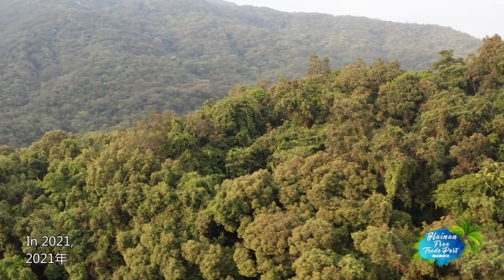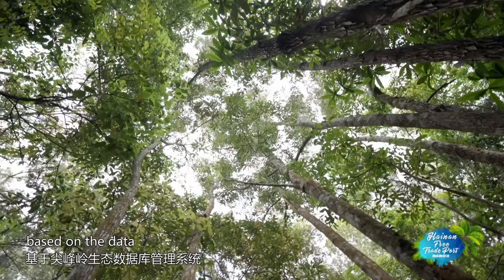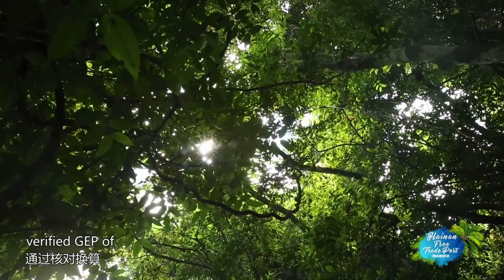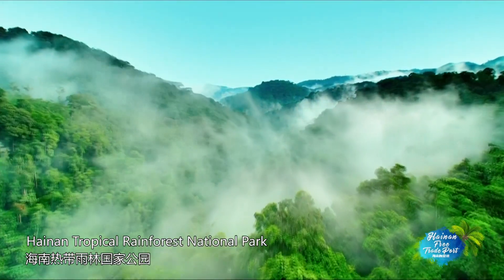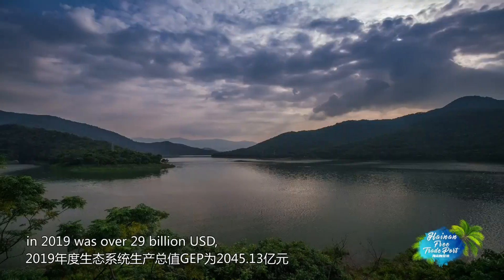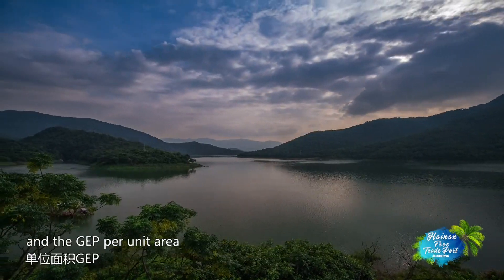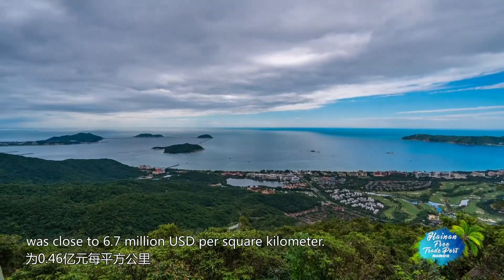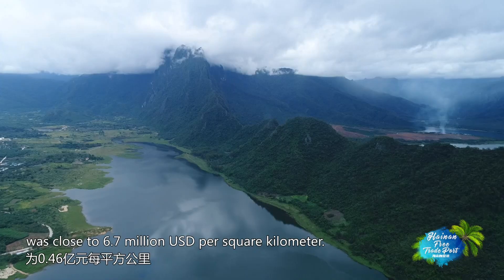In 2021, based on data from the Xianfeng Ling Ecological Database Management System, the verified GEP of Hainan Tropical Rainforest National Park in 2019 was over US$29 billion, and the GEP per unit area was close to US$6.7 million per square kilometer.